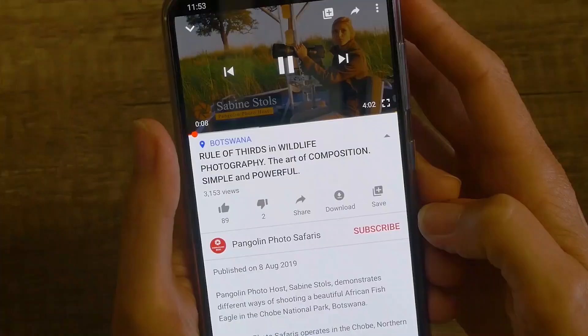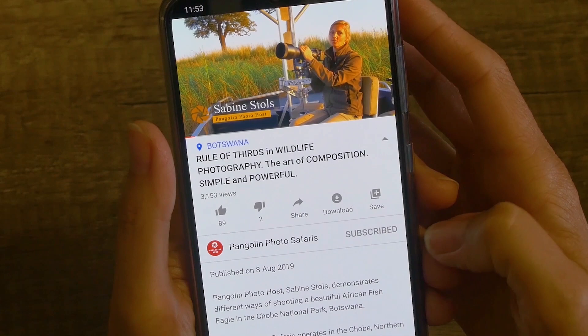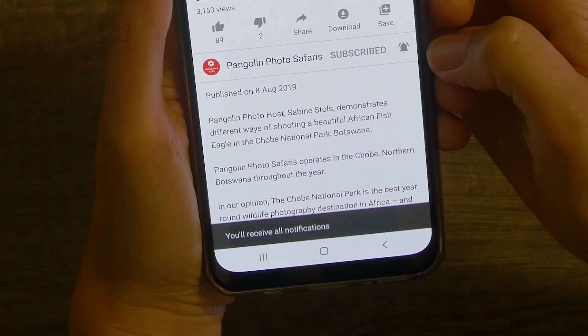Hi, I'm Sabine from Pangolin Photo Safaris and today I'm out in the beautiful Chobe National Park on one of our custom designed photo boats. I would like to give you a little bit of an introduction of how our boats are designed, but before I get to that, please don't forget to subscribe and hit the bell icon so that you get notified of our new videos.